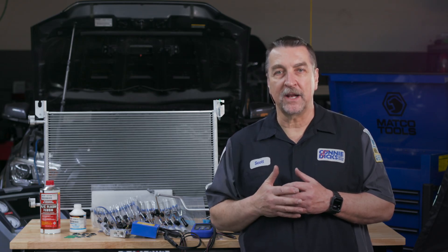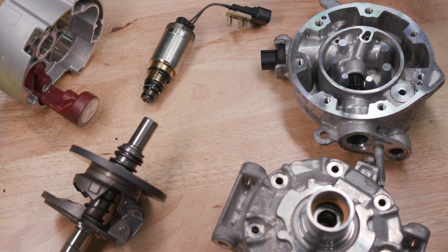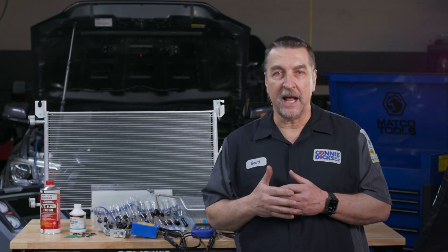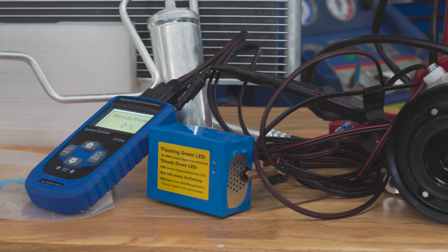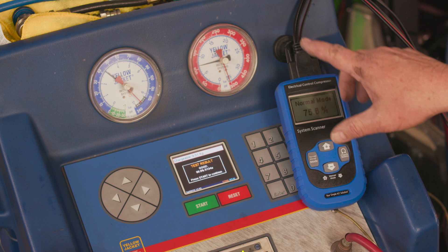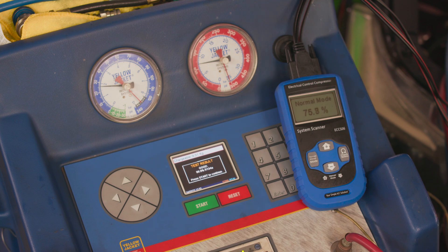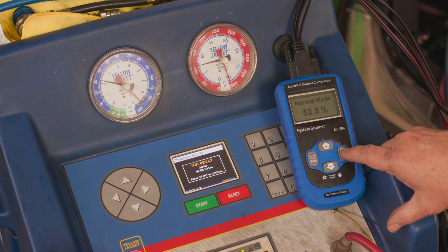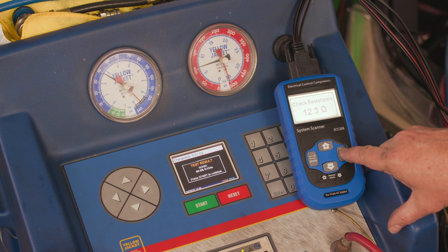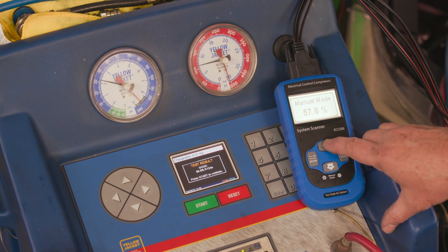Most modern vehicles today have electronically controlled compressors, which manage the pumping volume of that unit. This system can present challenges during analysis, and in some cases, you may need to use a device like this that will allow you to interrogate these controls. With the device installed along with manifold gauges, one can observe system pressures, temperatures, and compressor performance. The interrogator can also allow you to check the internal resistance of the control solenoid within the AC compressor. Additionally, you can manually take control of the compressor for deeper analysis of compressor performance. This tool is essential for diagnostics.